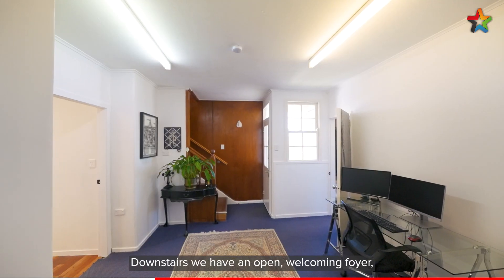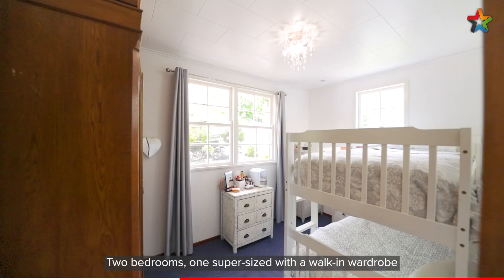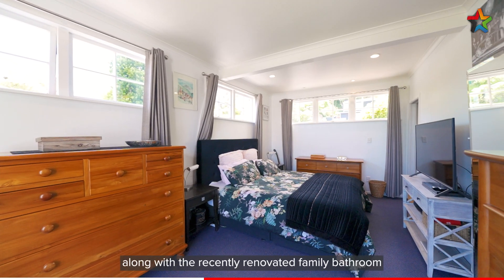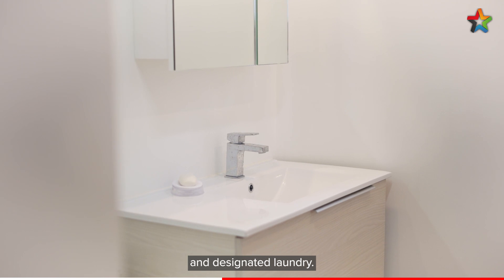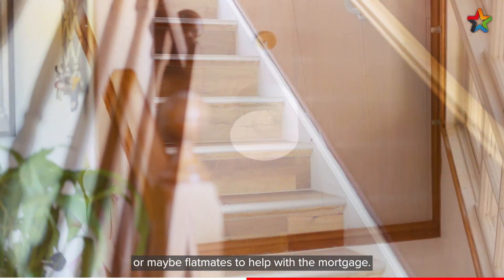Downstairs we have an open welcoming foyer that is large enough to also serve as a home office. Two bedrooms — one supersize with a walk-in wardrobe — are located on this level, along with the recently renovated family bathroom and designated laundry. The perfect setup for kids, guests, or maybe flatmates to help with the mortgage.